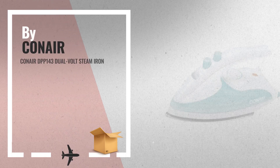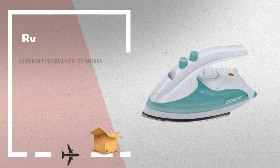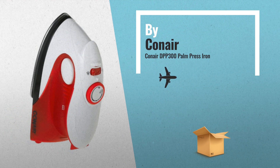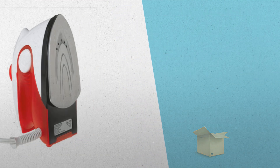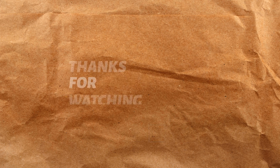Number 7, buy Conair. Number 8, buy Conair. Thank you.